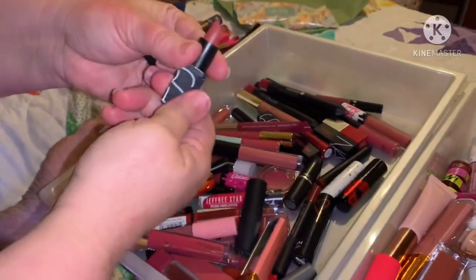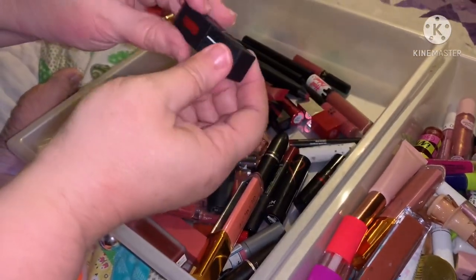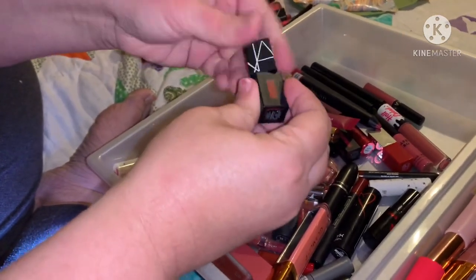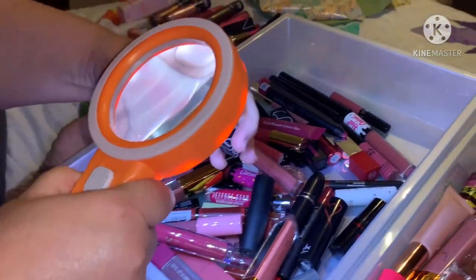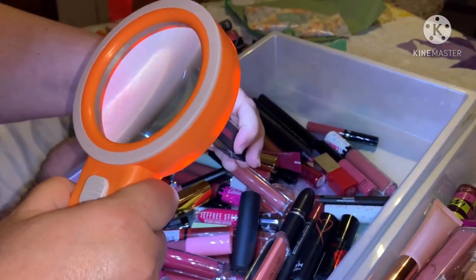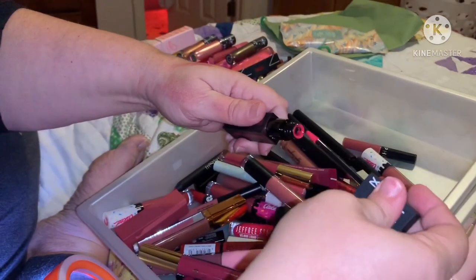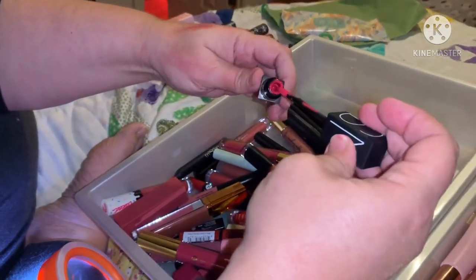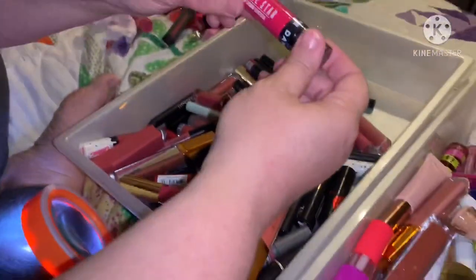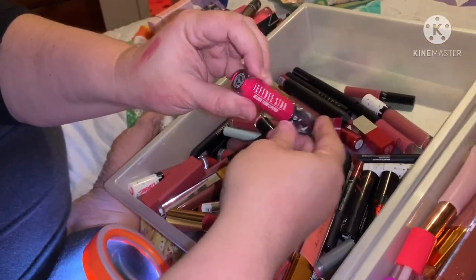NARS — pretty. Another NARS, this is a very pretty red. Let's see what this is called — Star Woman. Here's another red NARS called Get Up Stand Up — it's a different red. Oh, here's another Jeffree Star.